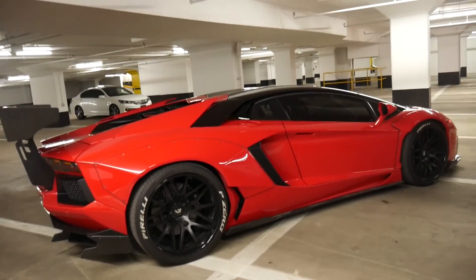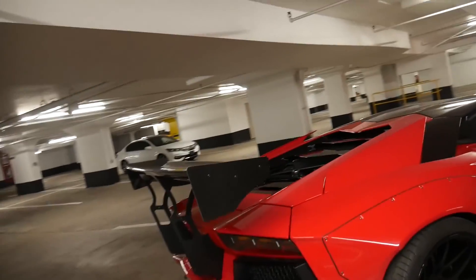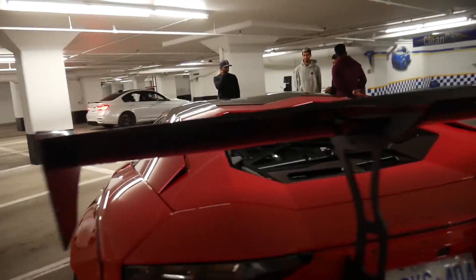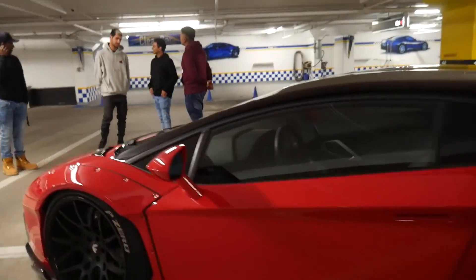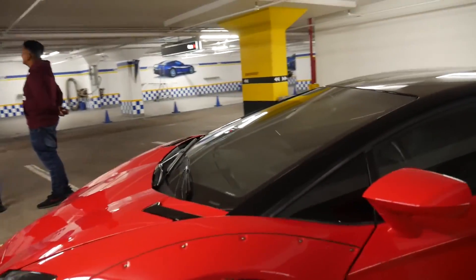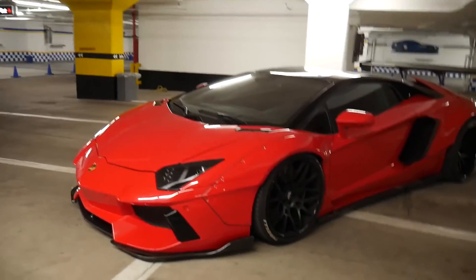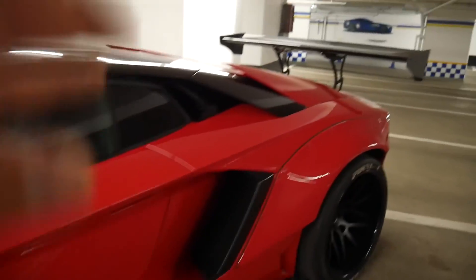This car is a badass looking car, as you can see here. This is so gorgeous and aggressive looking. And this thing is driven, guys — don't get it twisted. It's not a show car, this is a daily.